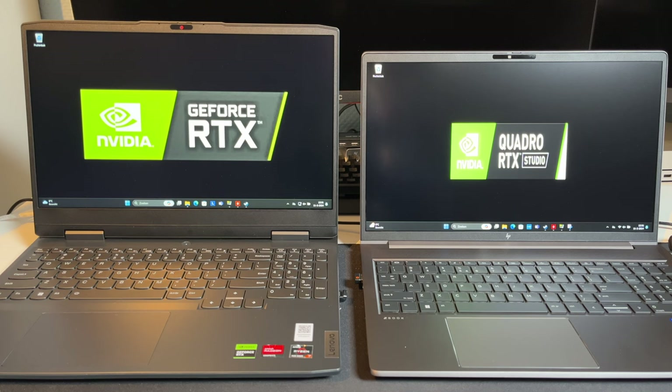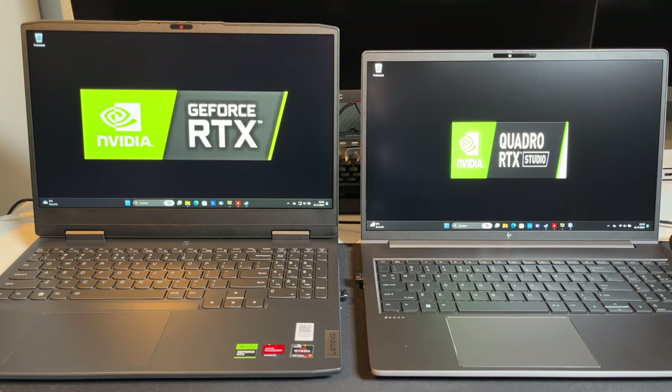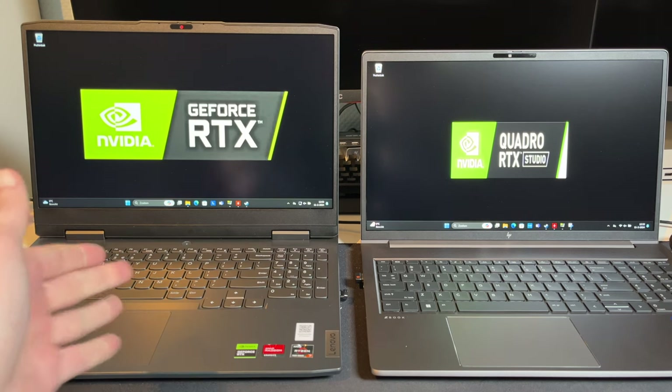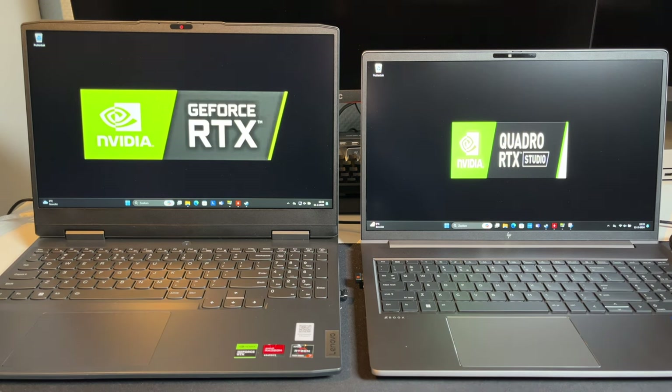In today's video, how does a GeForce RTX 3050 6GB compare to a Quadro RTX 1000 6GB? Battle of GeForce vs. Quadro. Our contestants for today: on the left, the Lenovo IdeaPad Gaming 3, and on the right, the HP ZBook Power G10.